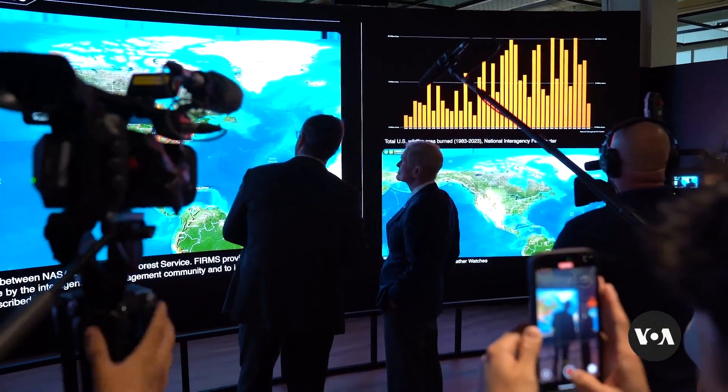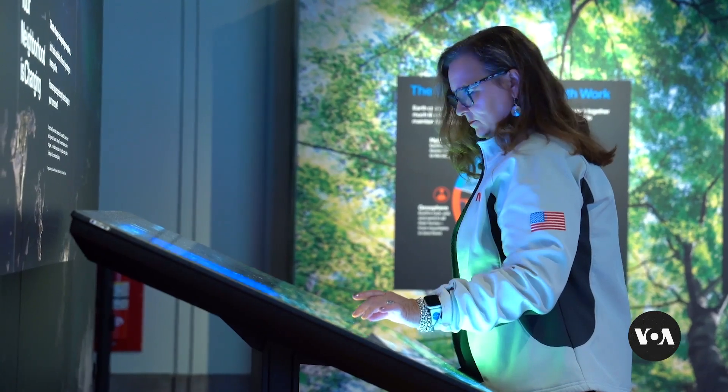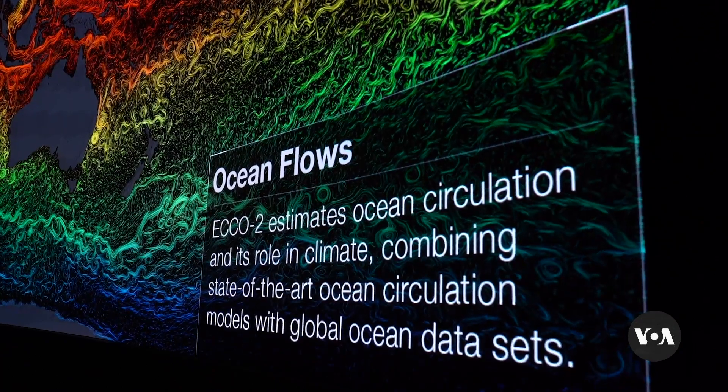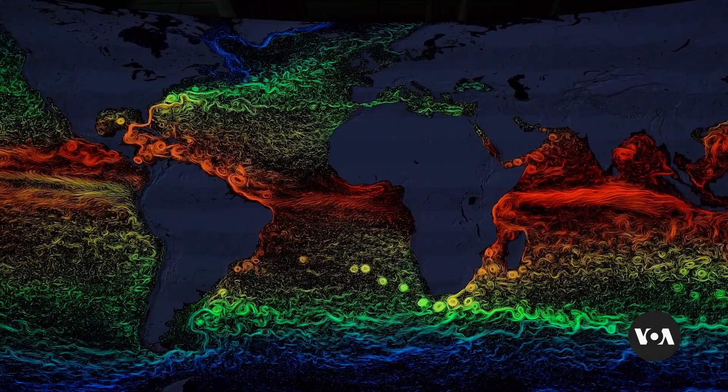The multiple visualizations amaze not just visitors, but seasoned scientists as well, who are accustomed to oceans of data. One of my favorite visualizations is the one that shows all of the ocean currents, color-coded with temperature. That's because we are an ocean planet. The oceans store the vast majority of the energy that comes in from the sun, and those slow, meandering currents move that heat all around the planet — and that's what makes life possible on Earth.